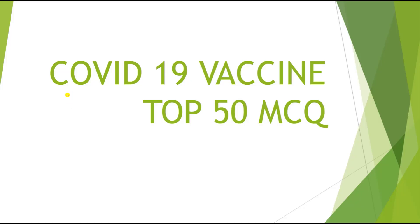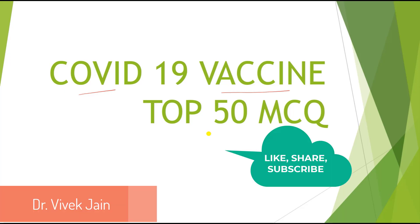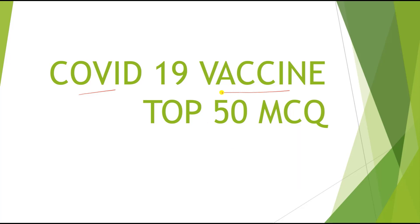Hello everyone, welcome to the channel Tutor Box. In today's class we are going to discuss about COVID-19 vaccines — the top 50 MCQs which are important for every competitive examination, whether it's UPSC, SSC, GPAT, need of pharmacist examination, or any government job examination. This video focuses only on vaccine-related questions.